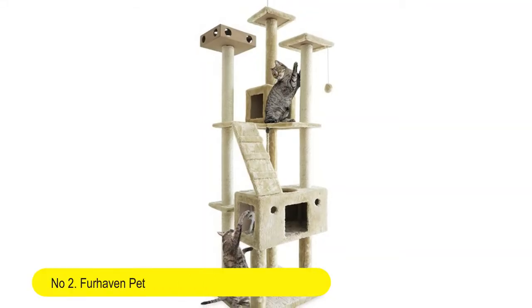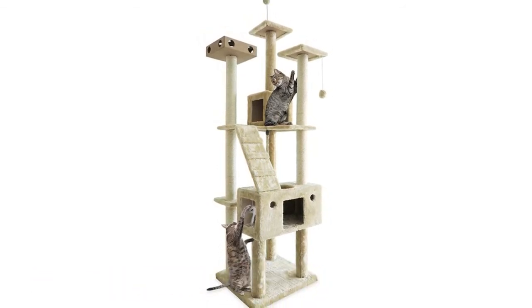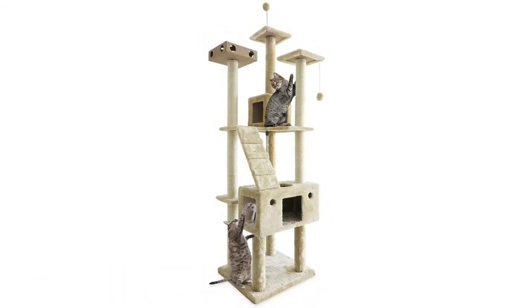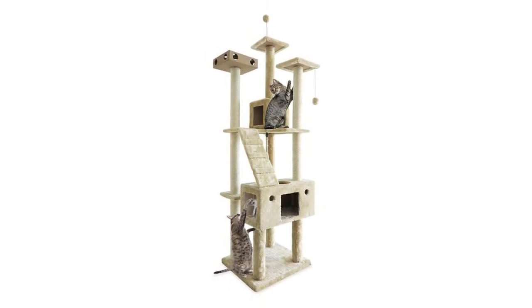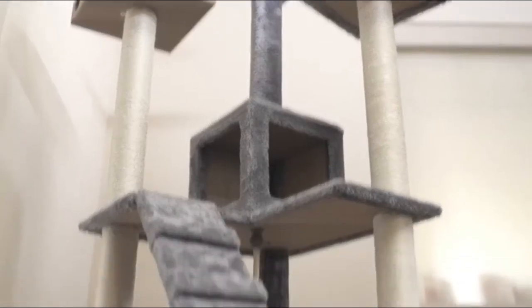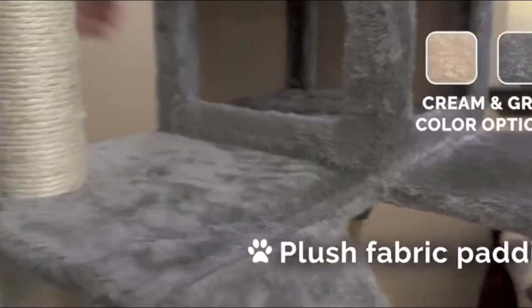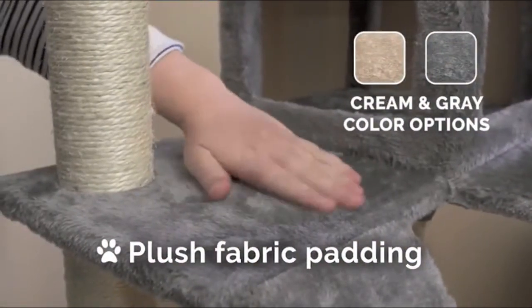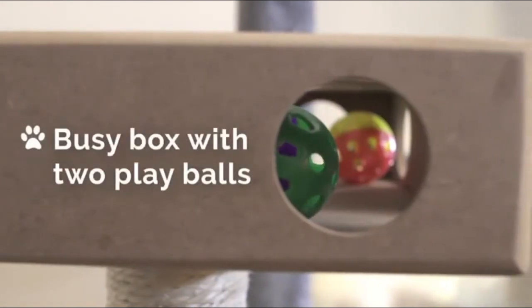Number 2: Furhaven Pet Cat Tree Entertainment Playground. Furniture for cats and kittens, available in multiple styles and colors. The cat tree playground features fun activities to keep your favorite feline entertained, such as scratching posts, plush ball toys, a dangling prey mouse toy, and an engaging cat IQ Busy Box.